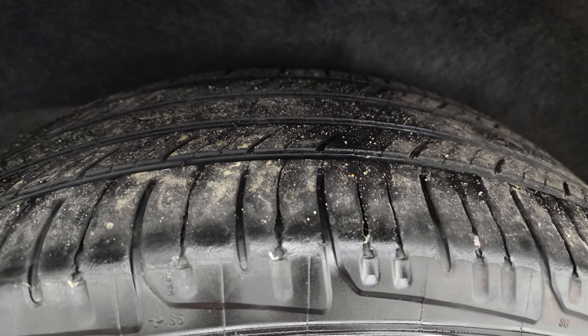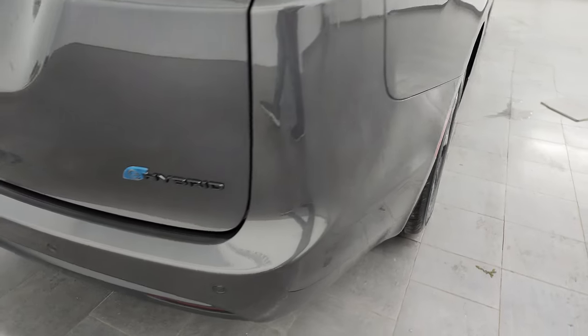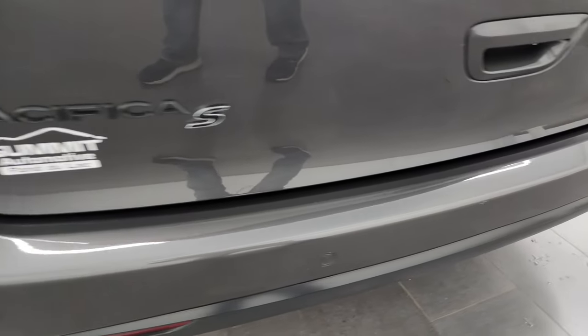If this video helps you make that buying decision, let your salesman know that you saw the video and it was helpful, and that Brett sent you. Back wheels are in excellent shape and the back tires have just as much tread as the front tires. Four-wheel disc brakes on here. Coming around to the back, you get the hybrid lettering there.